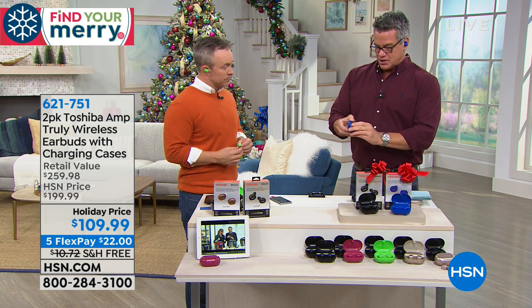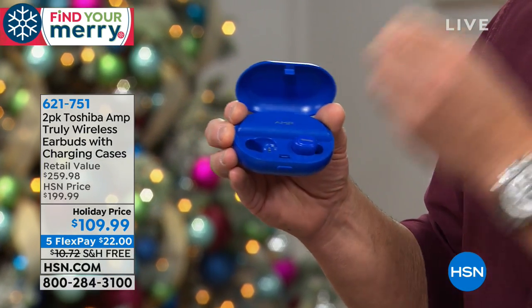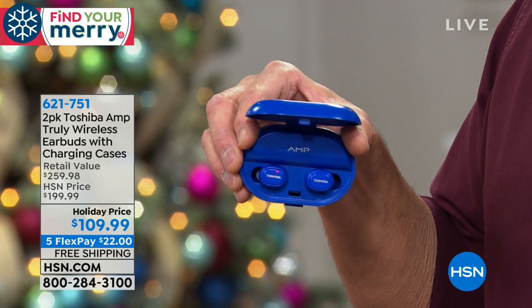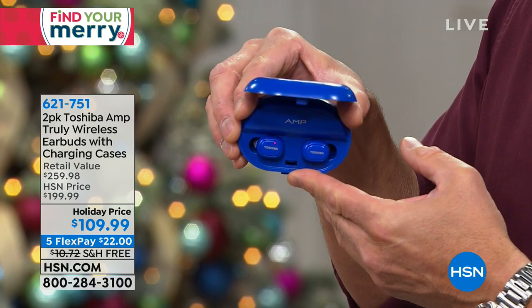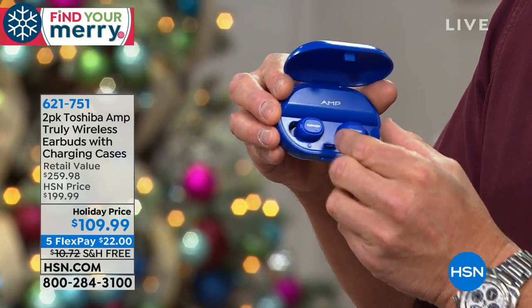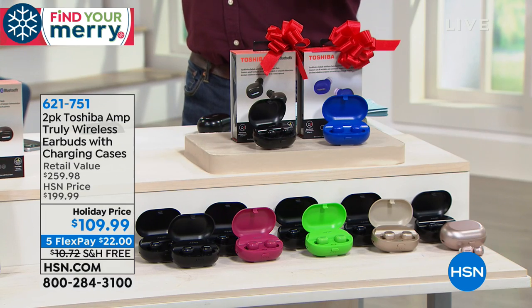When you are done using them, you open up the container and there's a little parking spot. You simply take them and put them in — you can see the red light charging. When that light turns blue, you're good to go. You fold it up and there's a little energy gauge that tells you how much charge power you have left. And realize that blue color is only here at HSN — none of the colors are out in retail.